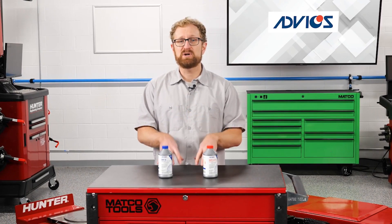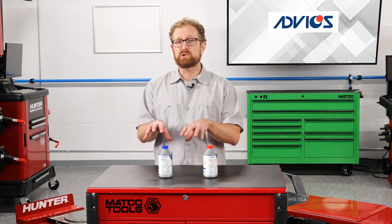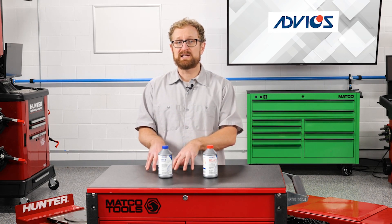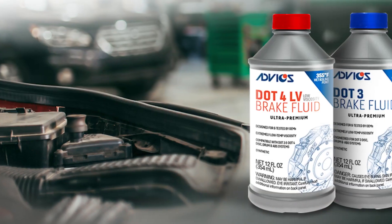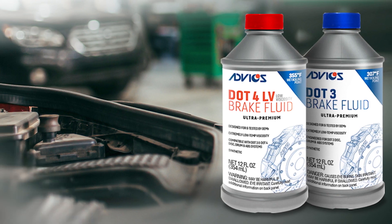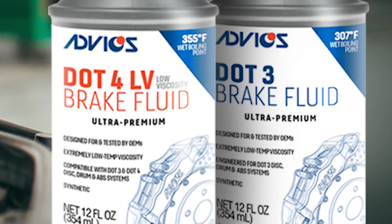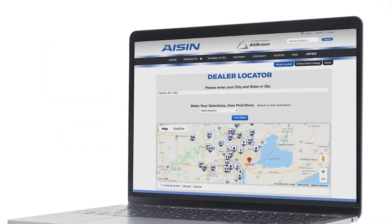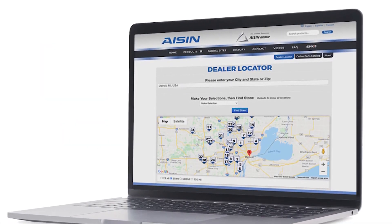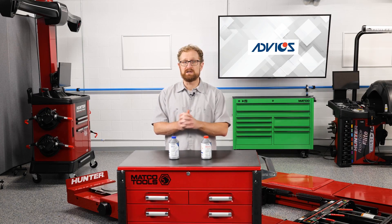When you're recommending a DOT3 or DOT4 brake fluid, keep in mind that quality does matter. In the previous video, we talked about the critical role that brake fluid plays in transferring hydraulic pressure from the brake pedal to the caliper or cylinder at the wheel. New to the automotive aftermarket, DOT3 and DOT4 LV brake fluids from Advix are ultra-premium synthetic formulations that are designed for and tested by the OEMs. Distributed through Eichen, these American-made brake fluids offer industry-leading wet and dry boiling points, which you're going to talk about in the next video.